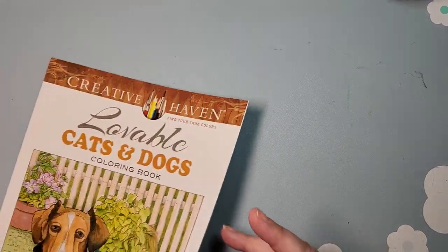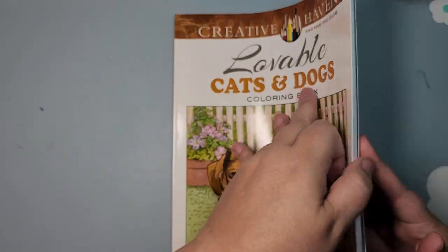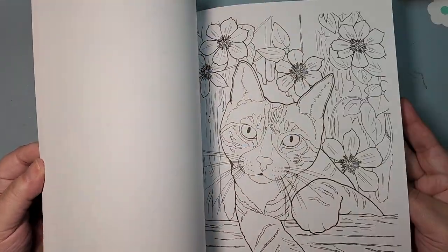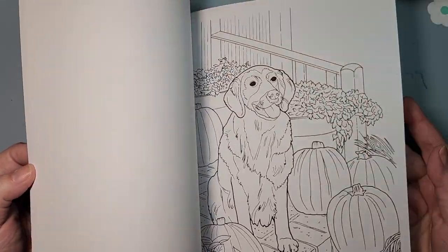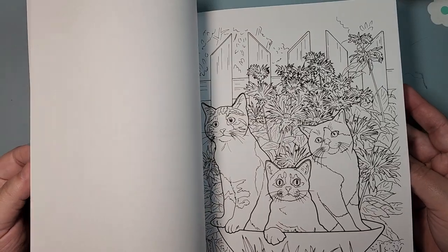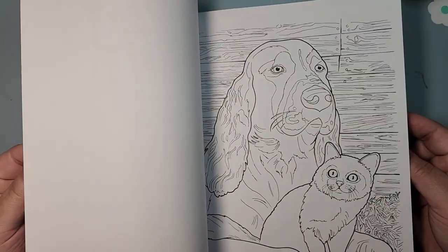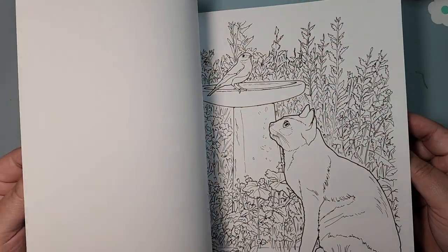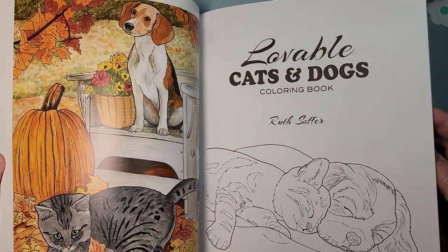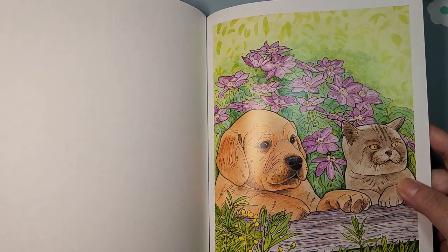I have one by Ruth Sofer — Lovable Cats and Dogs. Again, have not colored in it. This is another one I may de-stash, because now these drawings — granted, it's not like photo realism — but I know I'm going to want to make these dogs and cats look realistic, and I know my skills are not at that level. So it might be better gifted to someone that would enjoy it better. I have lots of other animal books.